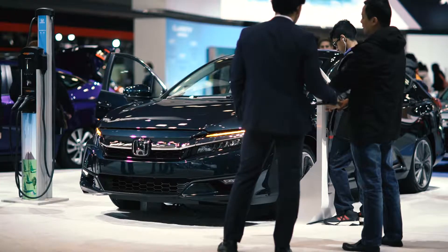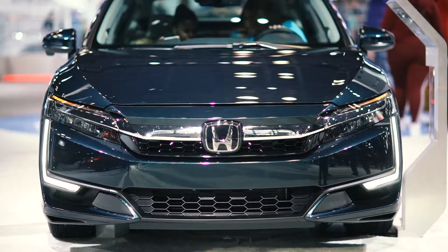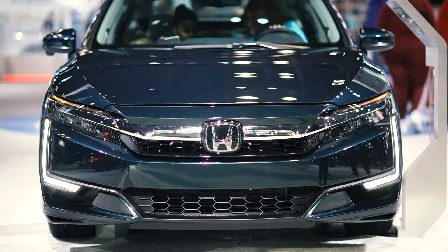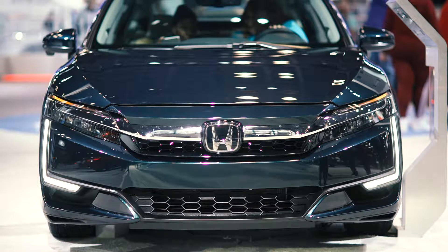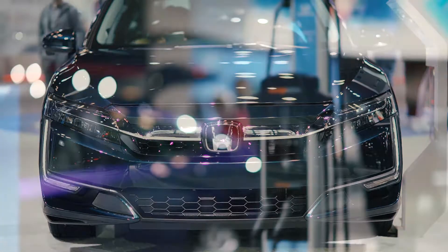Even in the gasoline-electric hybrid mode, the vehicle still offers north of 40 miles per gallon, which means that economy is still something that is on the minds of Honda when it comes to how the vehicle performs in everyday use-case scenarios.